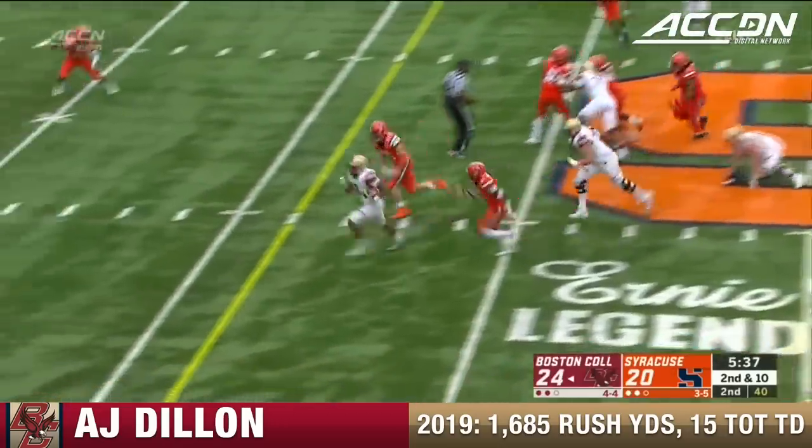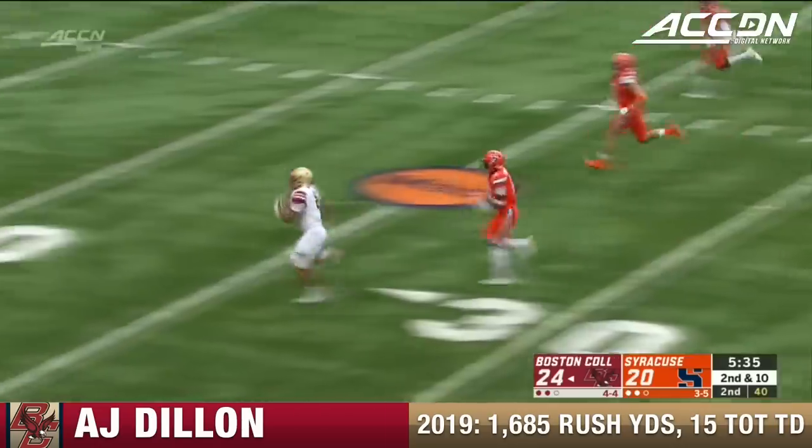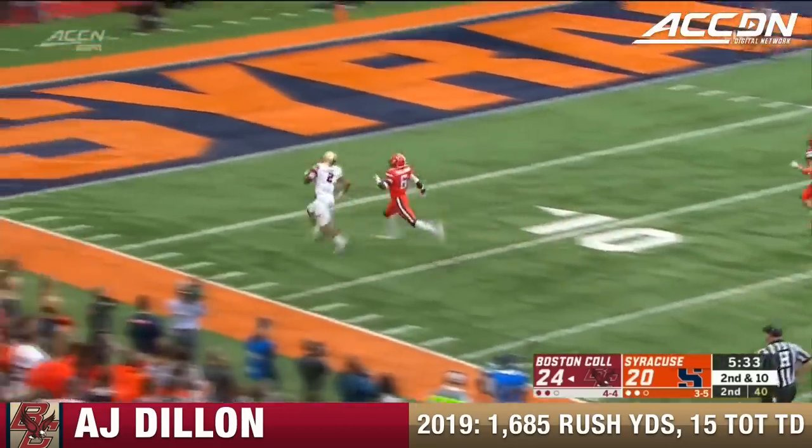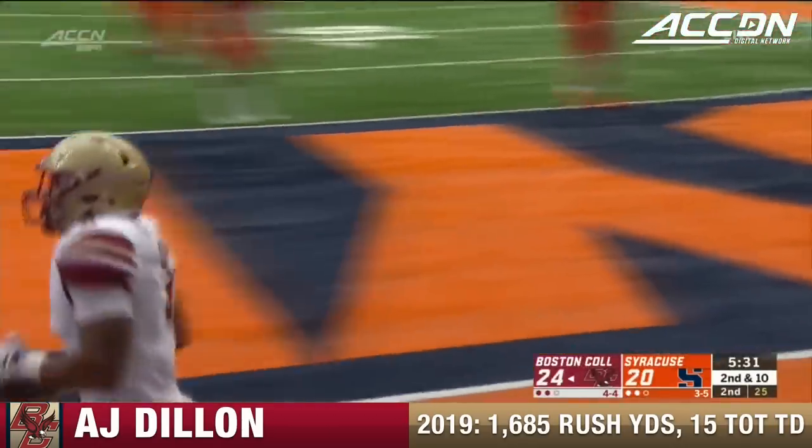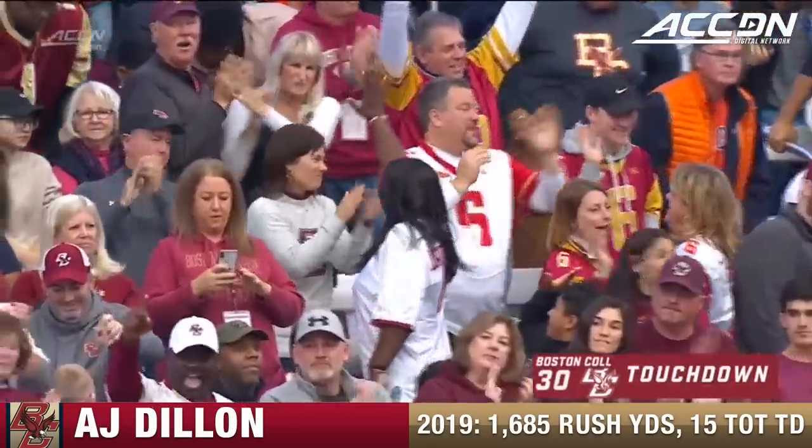Lower counter and here goes Dillon — rolling is A.J. Dillon — and he will beat Williams for the touchdown. 51 yards for A.J. Dillon.